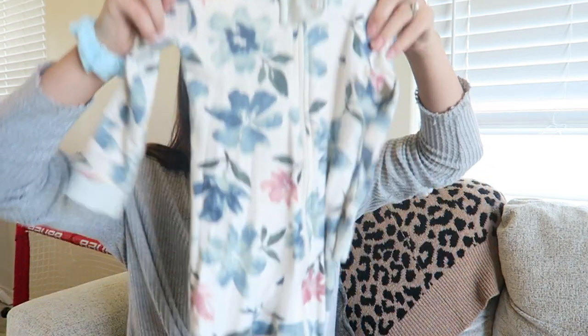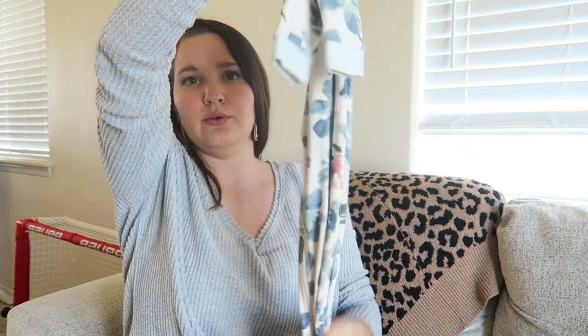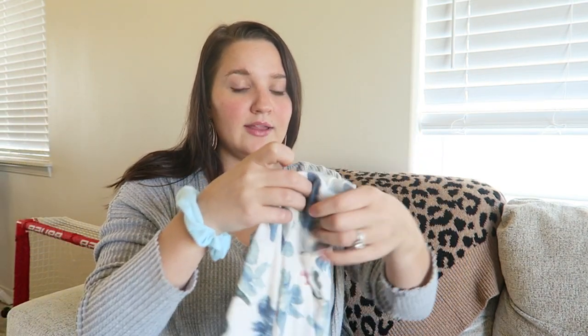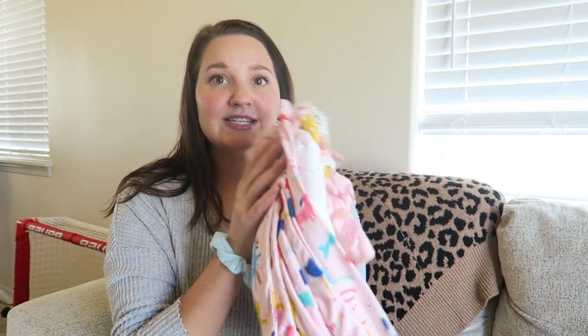I'm a big pajama buyer, so I wanted to show some of those too. I have these blue and cream floral footie pajamas from Burt's Bees in 12 months — she will fit them for a long time. Burt's Bees is the only pajama brand I will actually spend good money on; I think these are about $13 per pair and I have no problem paying that. But for four-piece pajama sets, I only buy them when they're on super clearance — like $5 to $8 per set, no more than that.